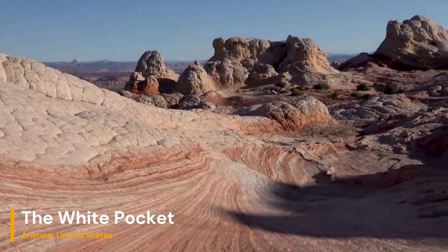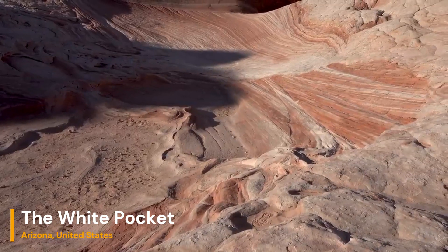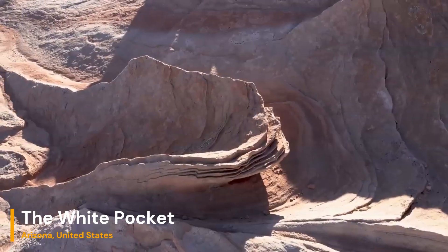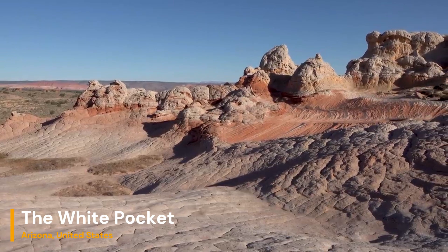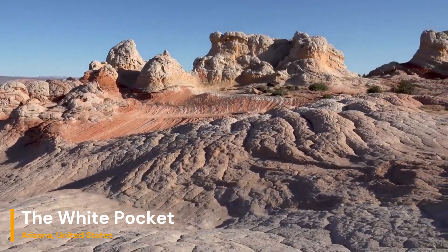Reaching White Pocket requires a high-clearance four-wheel drive vehicle, but trust me, the effort is absolutely worth it. As we bumped along those dusty trails, we couldn't help but feel the anticipation building — it's like embarking on a quest to discover a hidden treasure. In conclusion, White Pocket, USA is a geological wonder that's bound to leave you in awe.